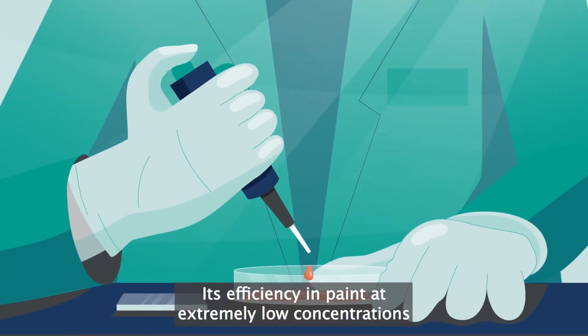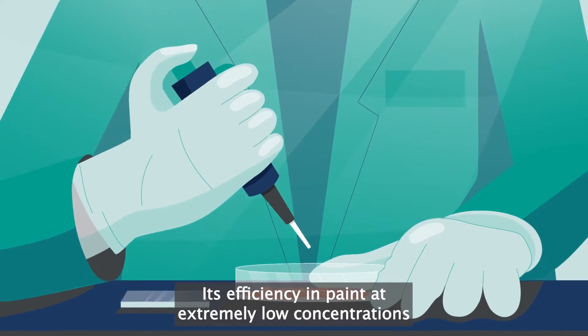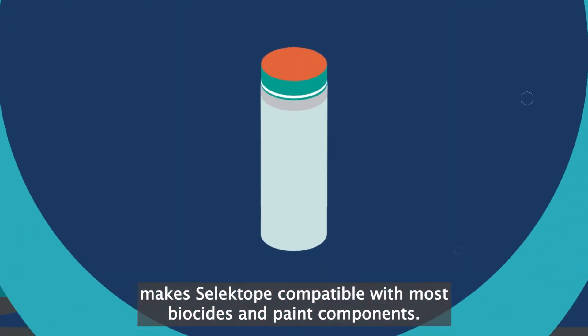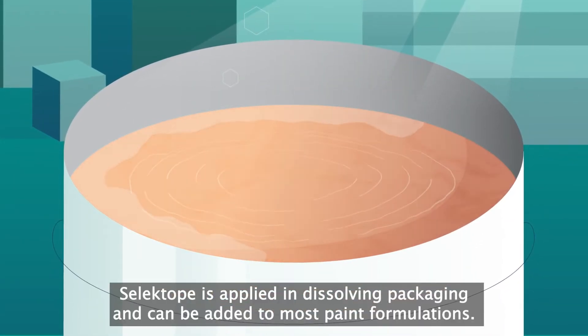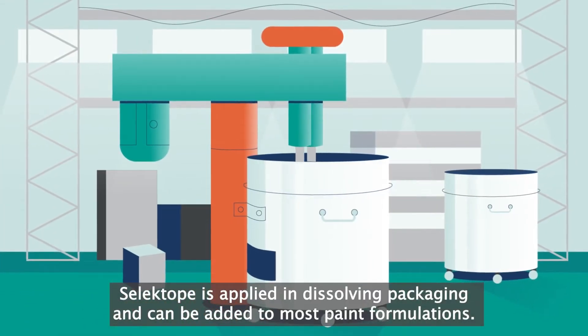Its efficacy in paint at extremely low concentrations makes Celectope compatible with most biocides and paint components. Celectope is supplied in dissolving packaging and can be added to most paint formulations.